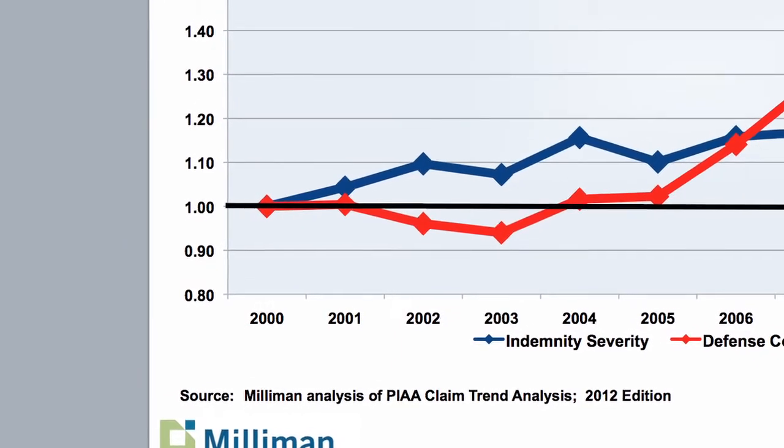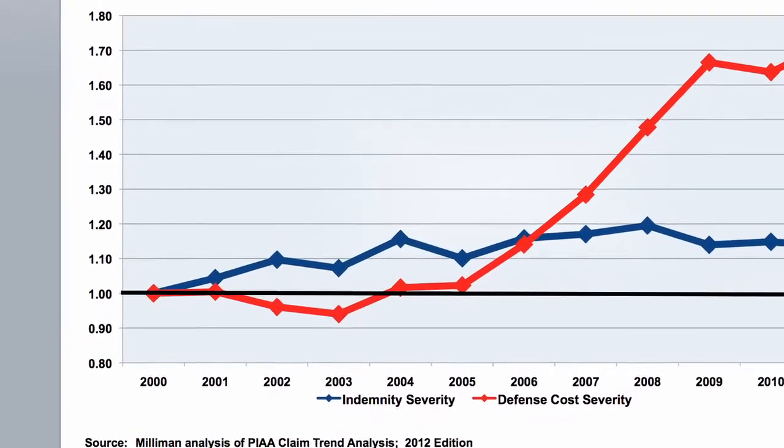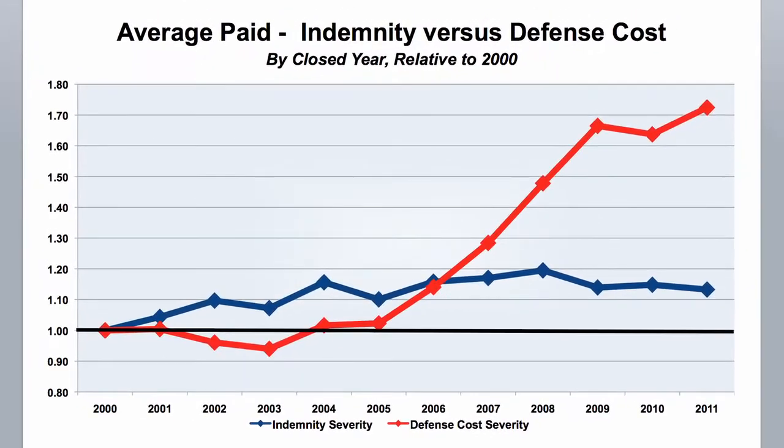Historically, going back maybe 15-20 years or so, the indemnity costs were approximately double the defense costs. Defense costs have always been significant, maybe one-third of the total, so the indemnity cost was double at two-thirds of the total or so. The last two to three years, those lines have crossed, and for many companies, the cost to defend claims is actually higher than the indemnity payments they're making.